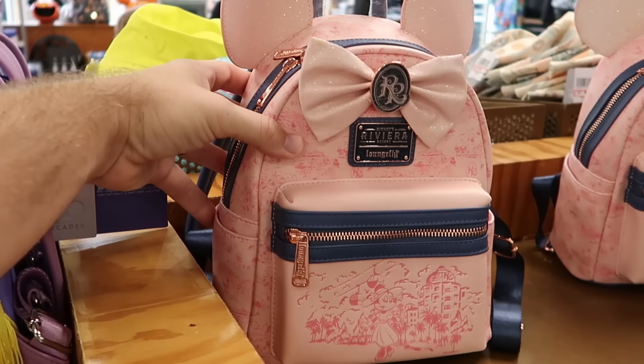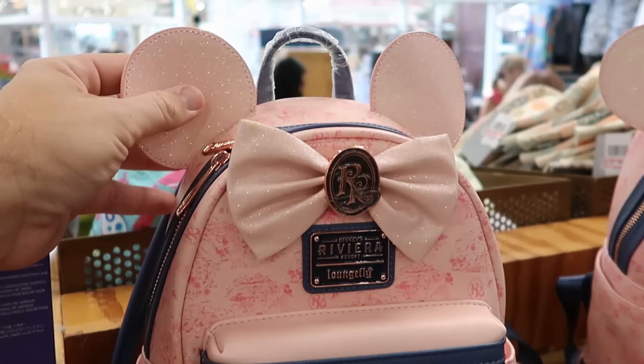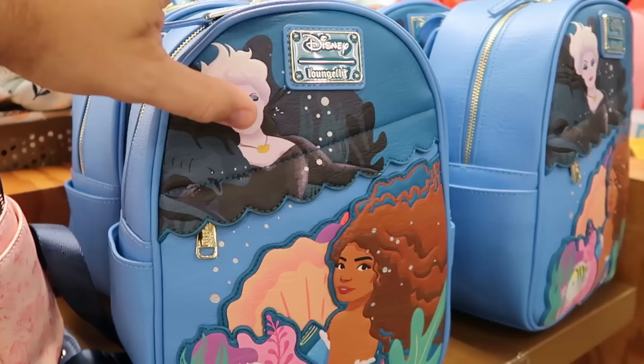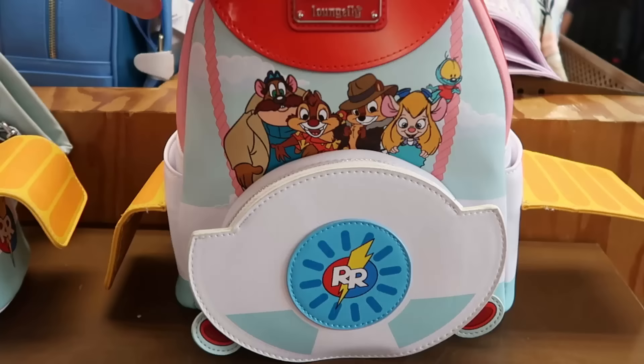A few other Loungefly bags here — they restocked the Disney Riviera Resort Loungefly bag with Minnie at the bottom, the monorail, and the actual Riviera Resort, very sparkly bow and ears at $39.99. Over here is a simulated leather Disney Parks Loungefly with the live action Little Mermaid — Ariel, Ursula, seaweed — $35 a piece, originally $88. Really nice attention to detail.